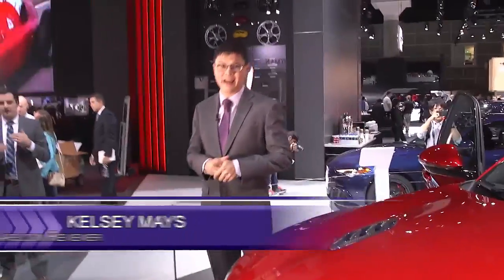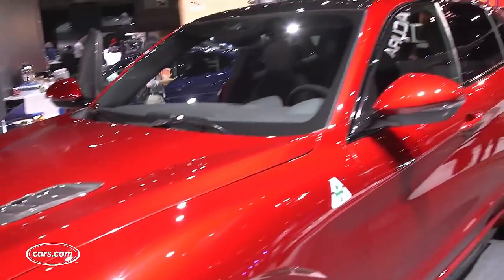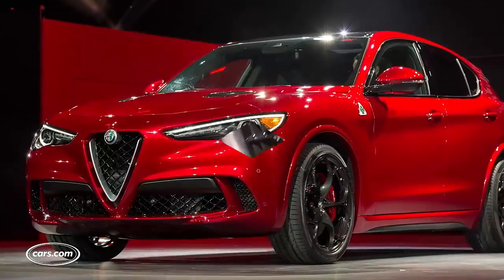Alfa Romeo's first SUV in the U.S. is the all-new Stelvio, a model named after the Stelvio Pass in the Italian Alps. It's based on the Alfa Romeo Giulia, but actually no other car in Fiat Chrysler Automobile's lineup shares this platform. FCA is the owner of Alfa Romeo, and that's why the Stelvio just looks really, really unique.